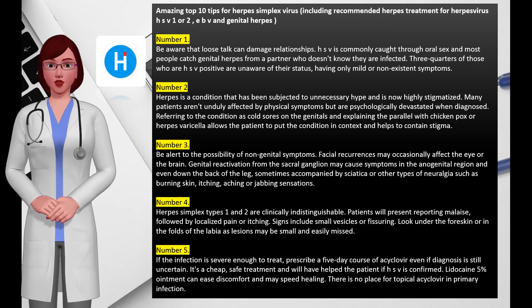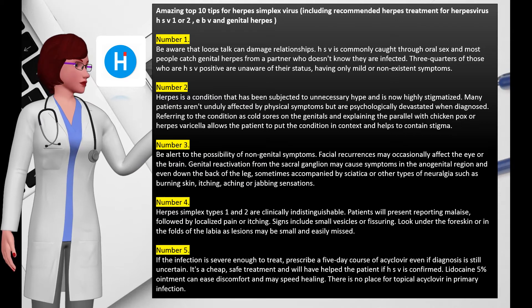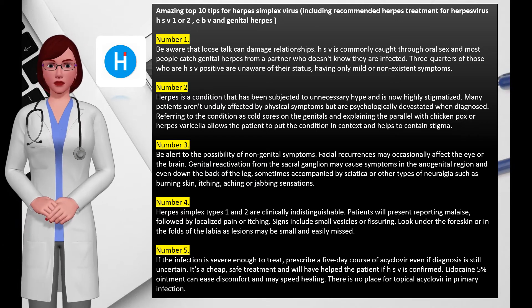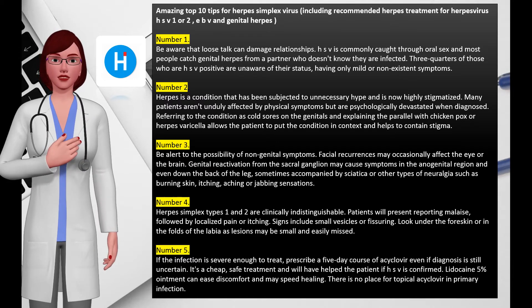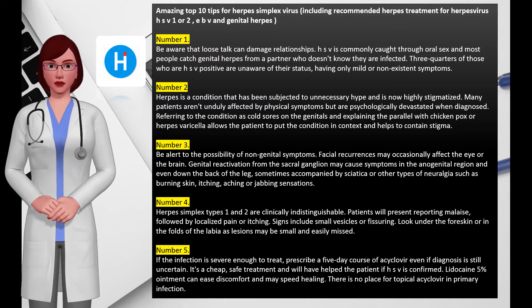Number four: herpes simplex types 1 and 2 are clinically indistinguishable. Patients will present reporting malaise followed by localized pain or itching. Signs include small vesicles or fissuring. Look under the foreskin or in the folds of the labia, as lesions may be small and easily missed.